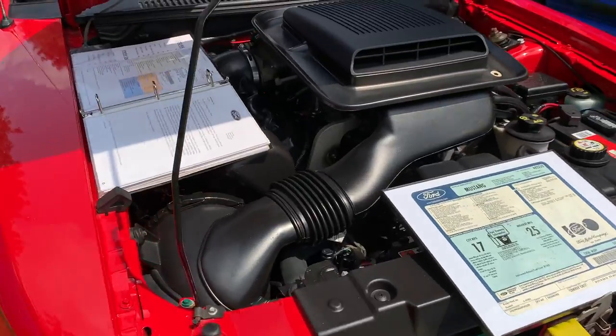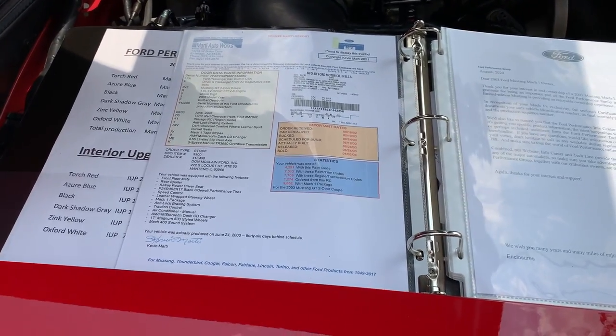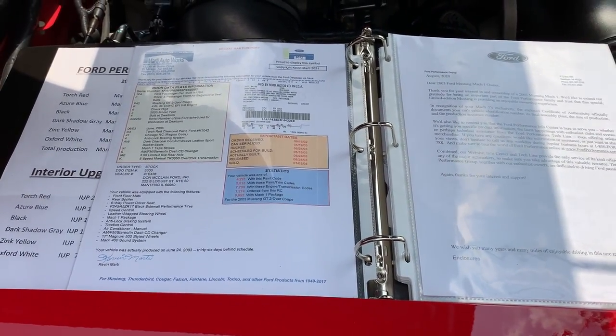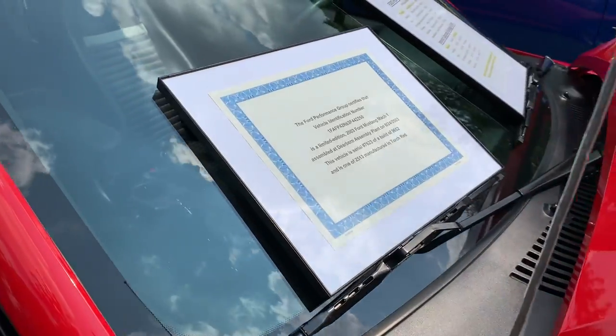Here's the engine bay. You can see it has the black valve covers, confirming it's a 2003. The gentleman that owns this kept every single record — every maintenance on the car since he bought it new in 2003. Very nice car.